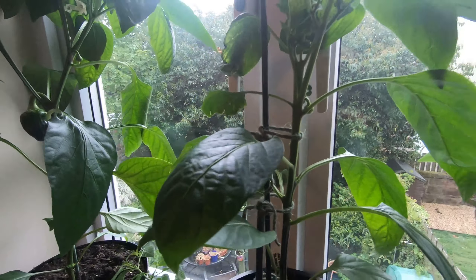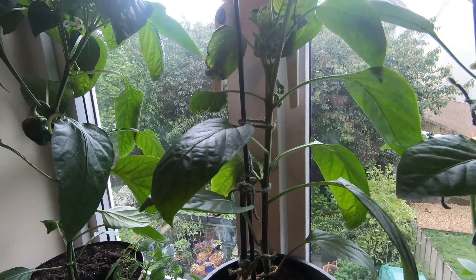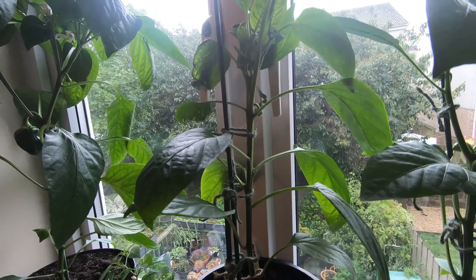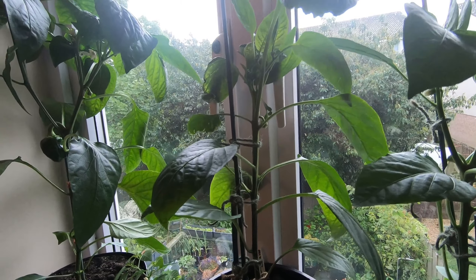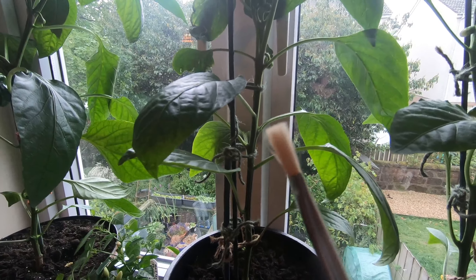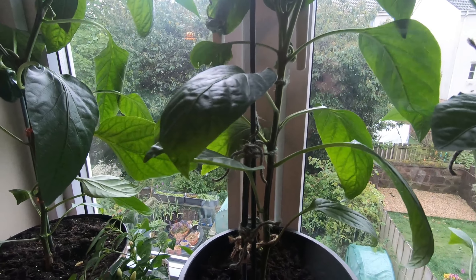I'm happy with the way they're going. I'm just using a little paintbrush to dab on each of the flowers to help them pollinate, and it seems to be working so far.